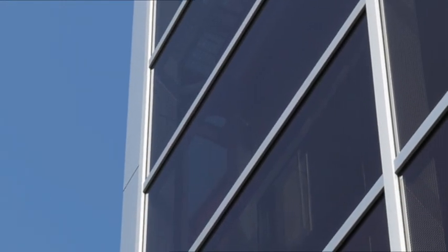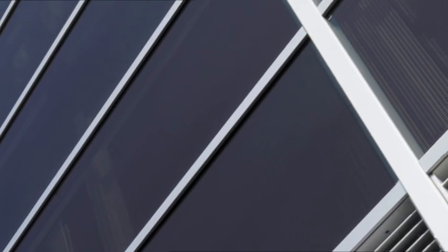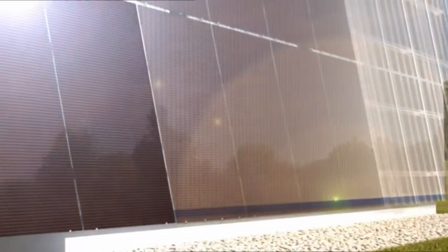The result: a cost and energy efficient building, a flexible modular construction system, and the utilization of solar energy.